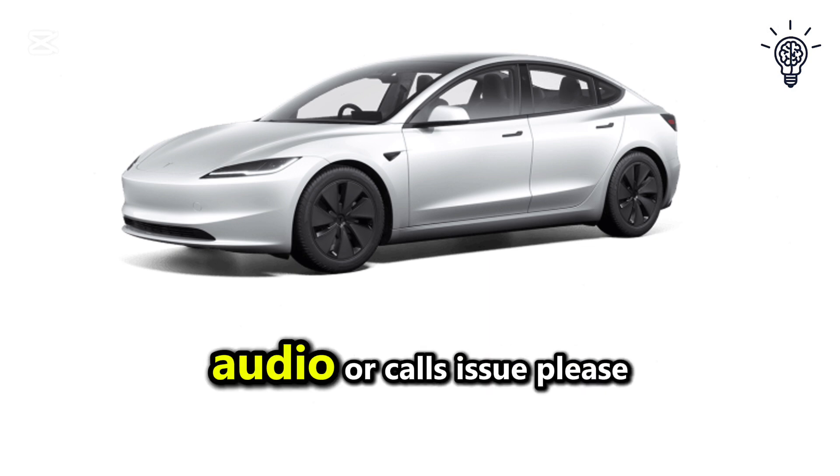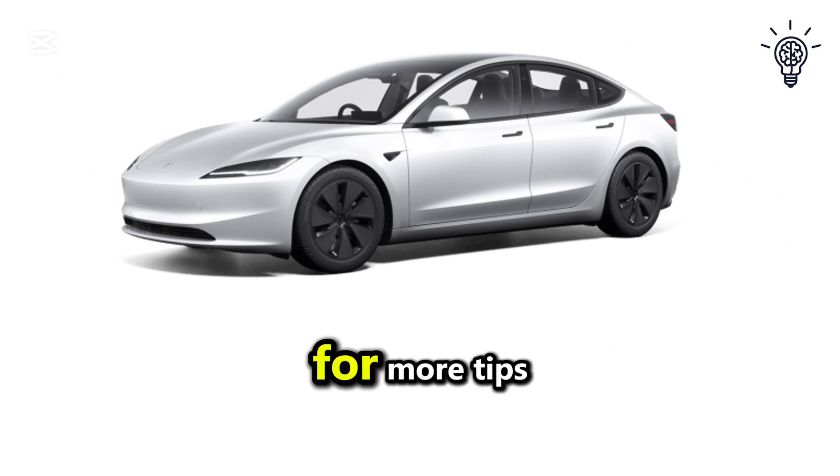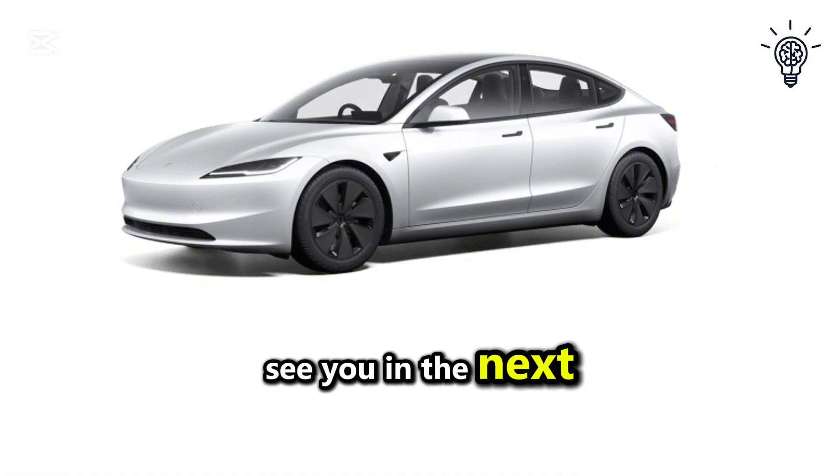If this video helped you fix your Tesla Bluetooth audio or calls issue, please hit the like button and subscribe to the channel for more tips. Thanks for watching and I'll see you in the next one!